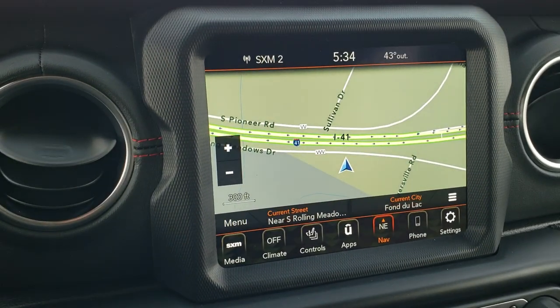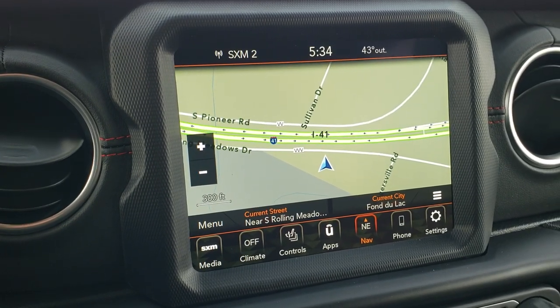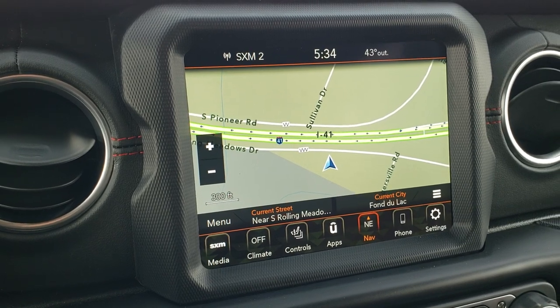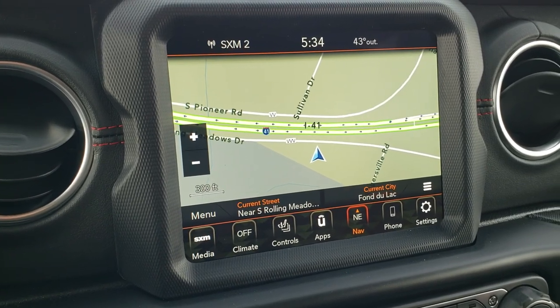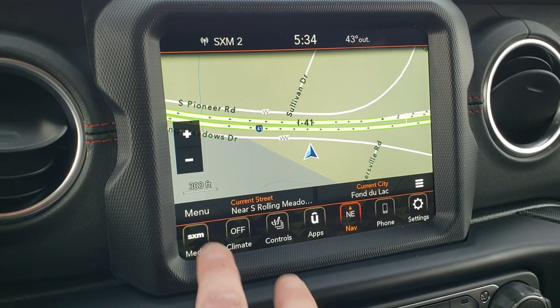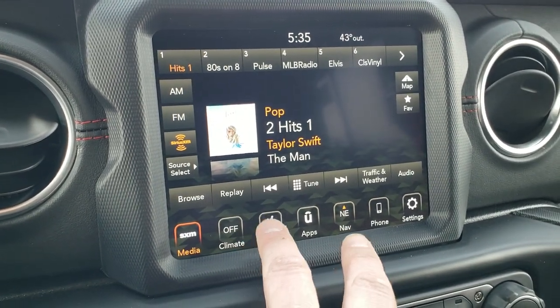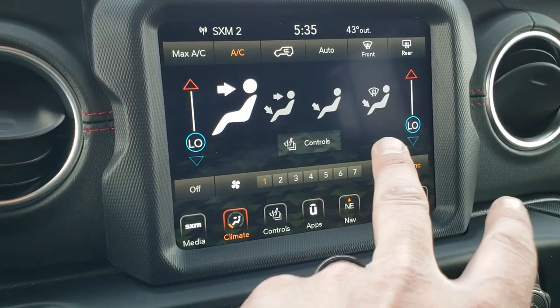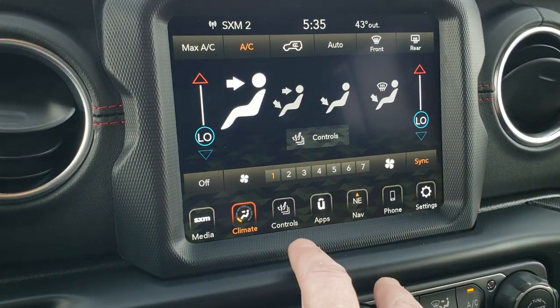This one has the 8.4 radio with AM/FM and Sirius XM capabilities. It also has the factory navigation system. Remember you get that Sirius travel and traffic link on here for five years as well as Sirius Guardian for a year. You get your climate controls here as well — dual climate controls.